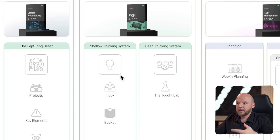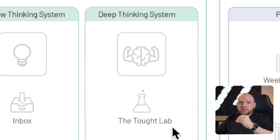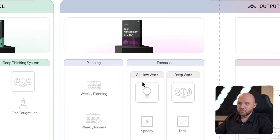Now we are in the control stage, where we control our knowledge and information in the PKM Like a Pro course. There you learn all about shallow thinking systems — how you leverage inboxes and buckets — and the deep thinking system, which consists especially of the Thoughtlet, where you develop your thoughts and ideas and information. But the key is really to move things into action, and that's where the PPM — personal project management or the task management area — comes into play, covered in the Task Management Like a Pro course.